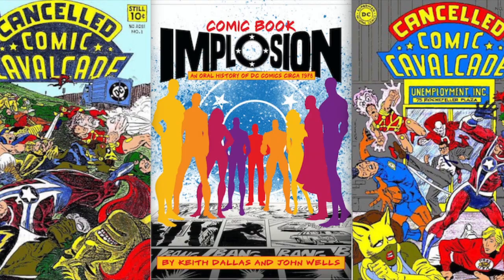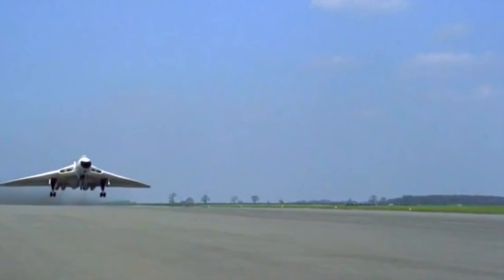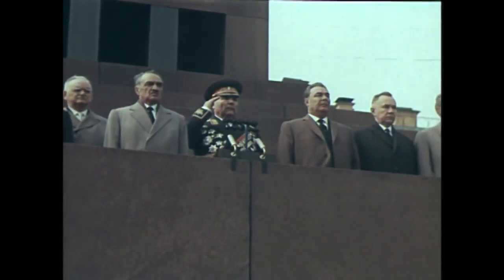You might be wondering — V-Force? That sounds like a rejected DC or Marvel superhero theme. Well, it wasn't. The V-Force was the name of a group of bombers used by the British Royal Air Force, or RAF, during the Cold War.